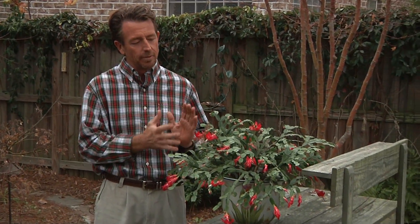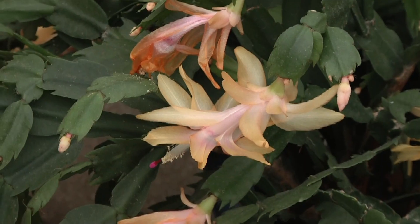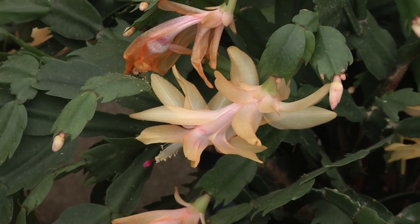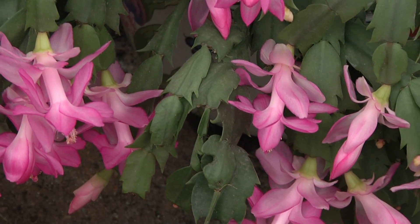One of the really easy holiday plants to grow are what we now call holiday cactus. In the old days we called them Christmas cactus, Thanksgiving cactus, even Easter cactus, depending on the time of blooming. But now they're all hybridized together and we just call them holiday cactus. You can see this red one here is a little bit earlier than the apricot colored one, and even a little bit later is the pink one. They're all in that group we call zygo cactus.